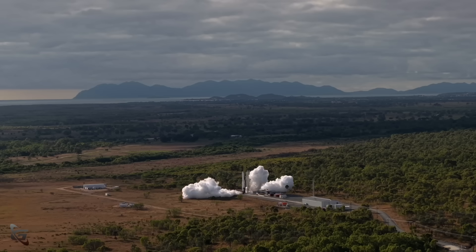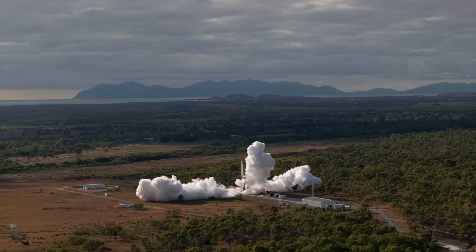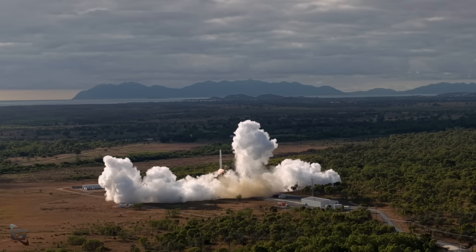Hello, it's Scott Manley here. Yesterday, down in Australia, Gilmore Space became the first Australian company to launch a rocket intended to go to space. Their Aeris rocket had big ambitions, but unfortunately their flight was very small. It took off, and soon after it went down under.